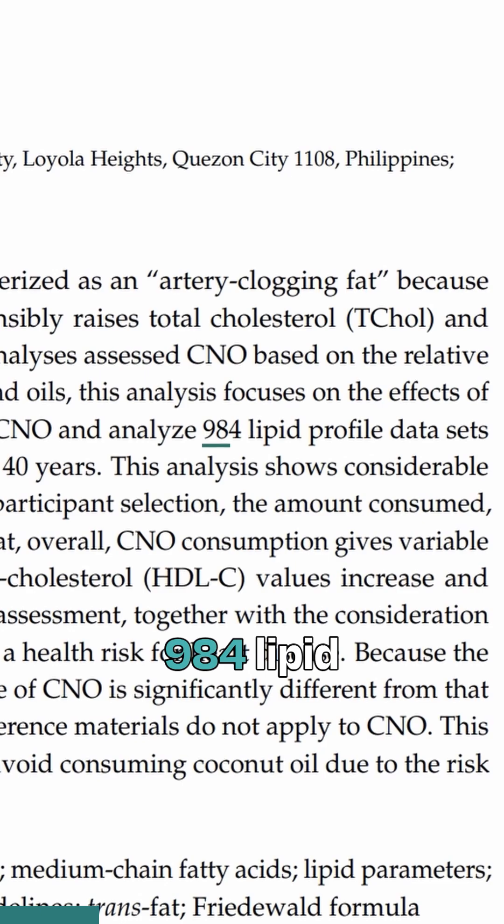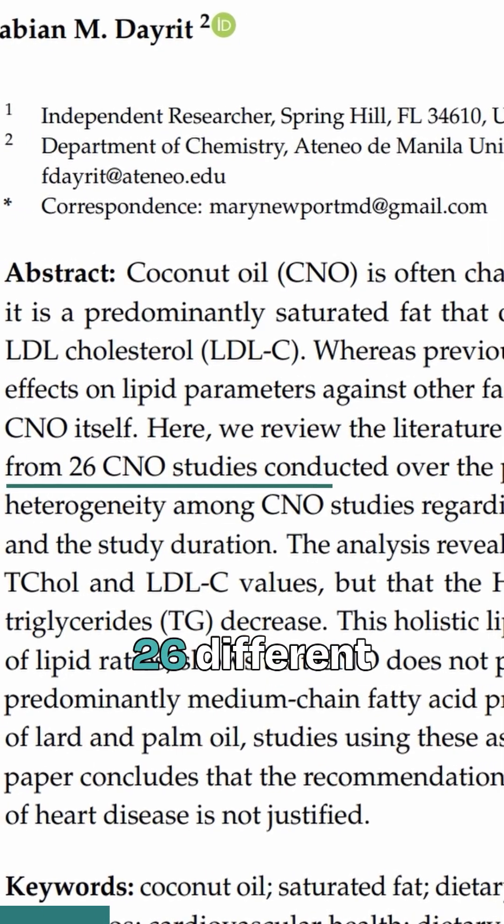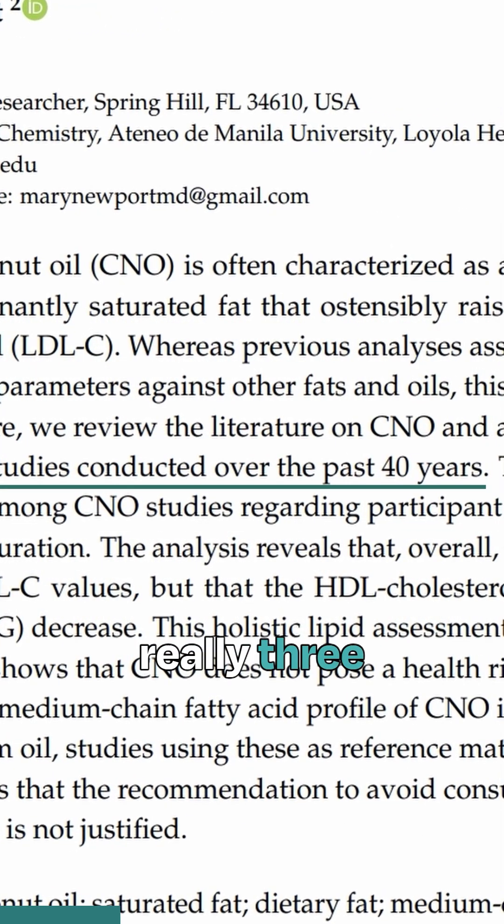They reviewed 984 lipid profiles from 26 different studies, and there were really three key findings.